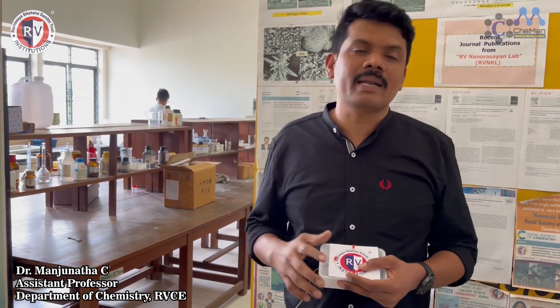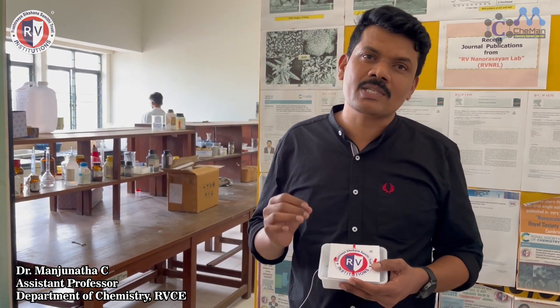Hi everyone. I am very happy and delighted to share that we have successfully developed our first working supercapacitor model from our research laboratory at Army College of Engineering in Bangalore, India.